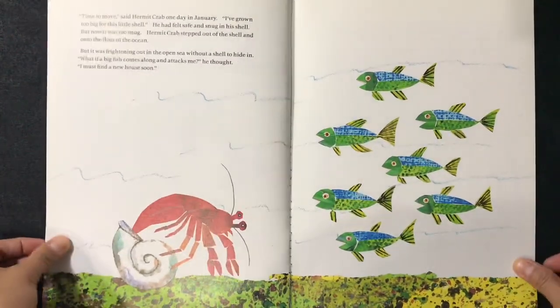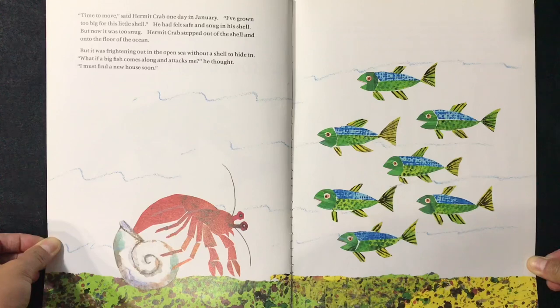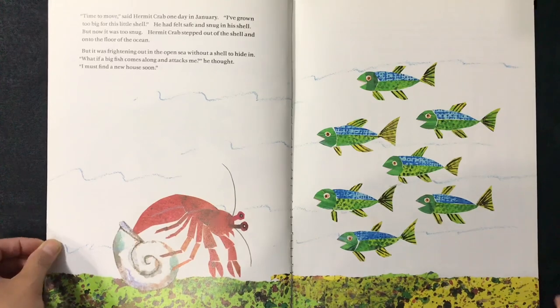A House for Hermit Crab. "Time to move," said hermit crab one day in January. "I've grown too big for this little shell." He had felt safe and snug in his shell, but now it was too snug. Hermit crab stepped out of the shell and onto the floor of the ocean. But it was frightening out in the open sea without a shell to hide in. "What if a big fish comes along and attacks me?" he thought. "I must find a new house soon."